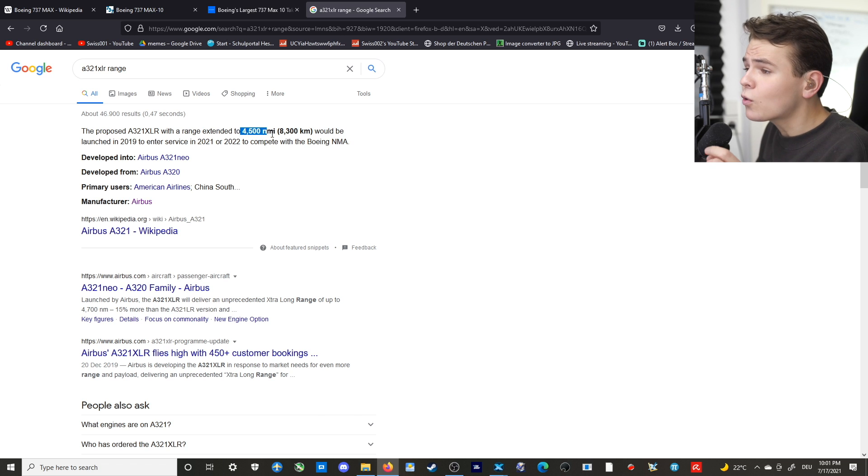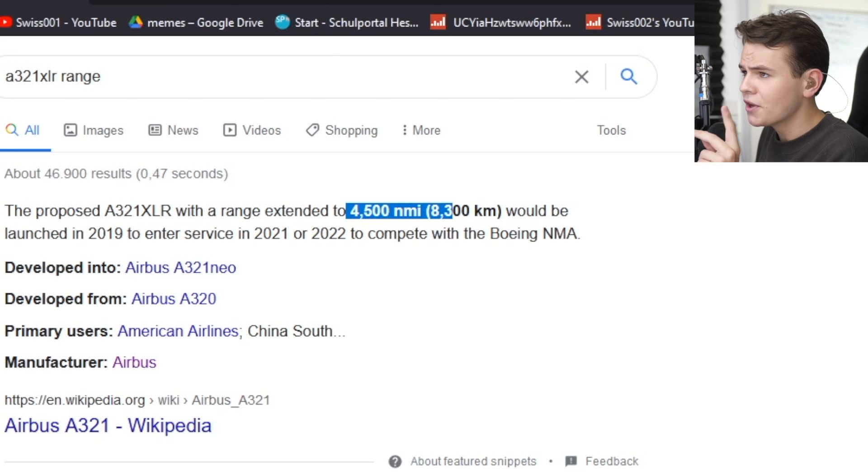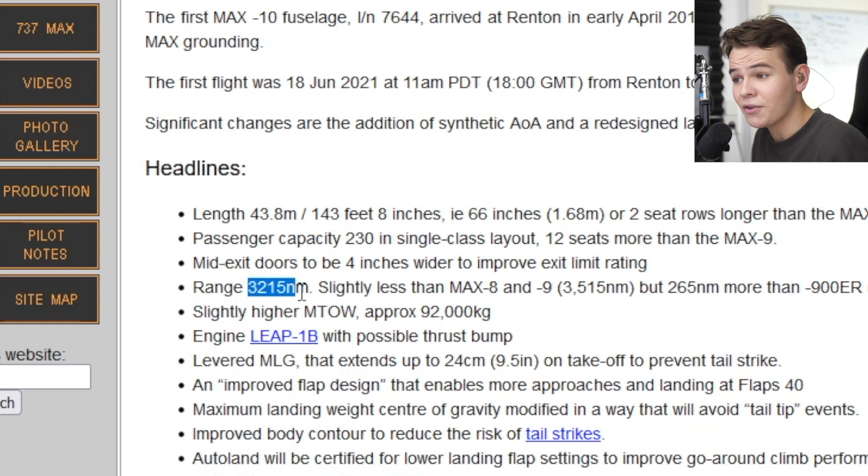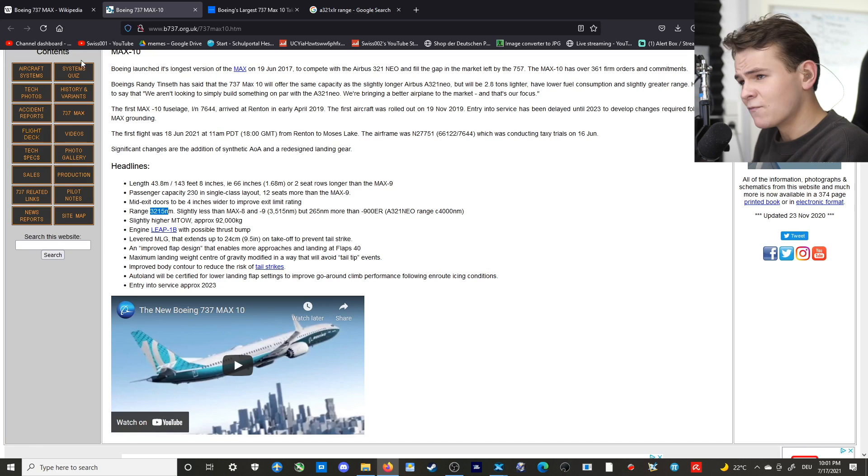The A321XLR has 4,500 nautical miles of range, whereas the 737 MAX 10 only has 3,215 nautical miles — significantly less. Not that good for Boeing.